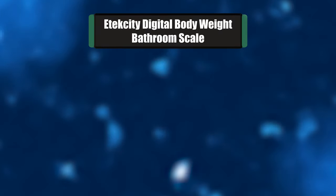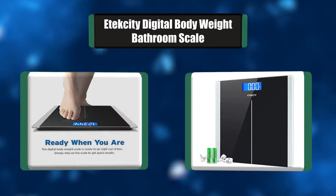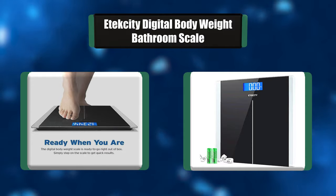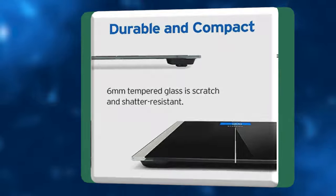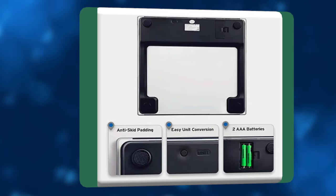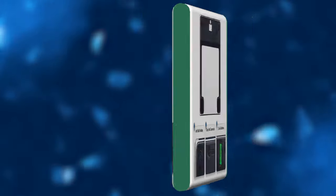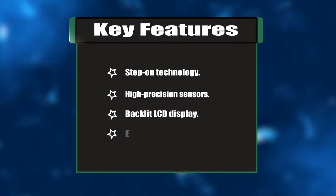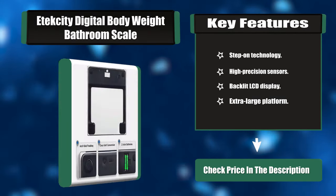Number one: the Texity Digital Body Weight Bathroom Scale. This scale is auto calibrated, so you simply step on its large tempered glass platform and receive immediate results displayed on a sizeable backlit LCD display. Sophisticated sensors ensure that your results are within 0.2 pounds of whatever is being weighed, ensuring accurate weight measurement time after time. Key features: step-on technology, high-precision sensors, backlit LCD display, extra-large platform.